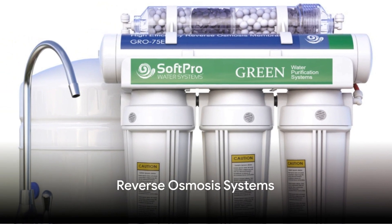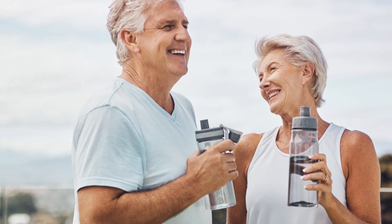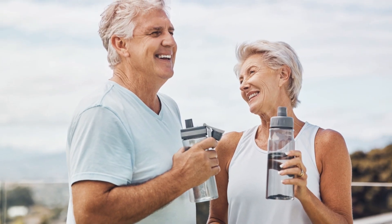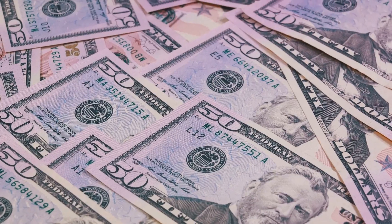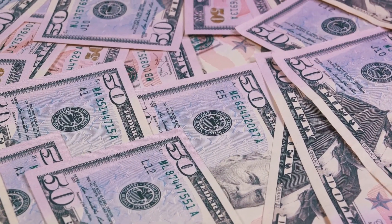Then there's the reverse osmosis system. This is a comprehensive solution that not only softens water but also purifies it. While it's a fantastic option for those who want the purest water possible, it's worth noting that these systems can be more expensive and may require professional installation.